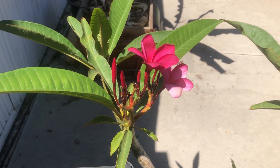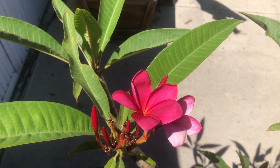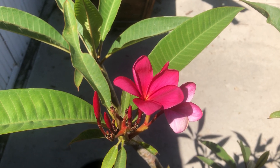This next variety is from a friend. I don't know the name exactly, but the color ranges from pink to almost red depending on the temperature. The fragrance is among the best that I know of — it's very spicy.